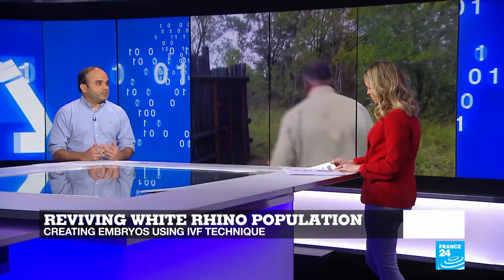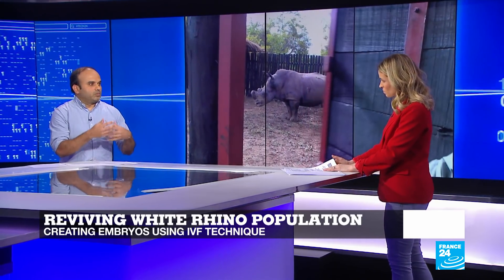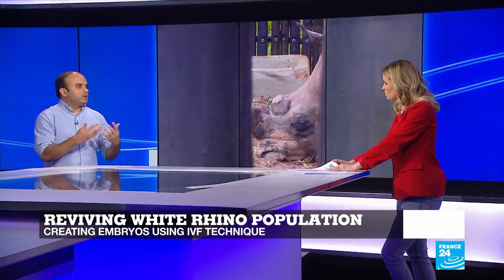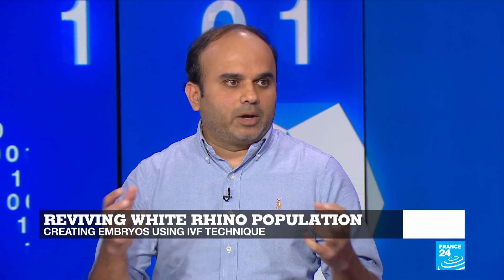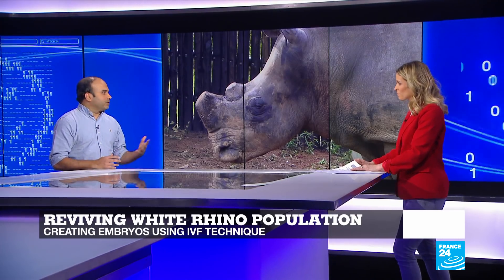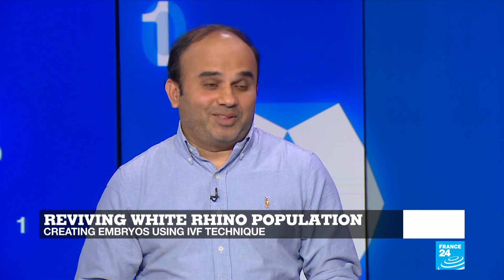The second technique is to make use of recent advances in stem cell technology. Just by using a skin sample, you can create stem cells, and through more manipulation, you can create induced pluripotent stem cells, which can then be turned into an egg. They can then use previously frozen sperm to create an embryo and implant it in other females. Hopefully these techniques work, because just imagine — these are the last two animals of a species on our planet.